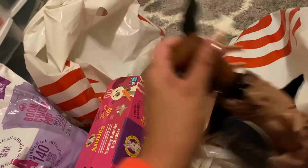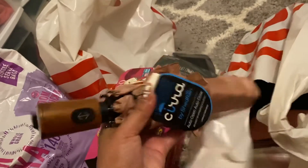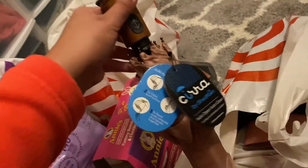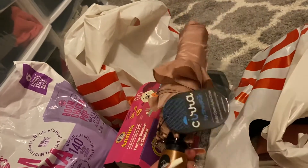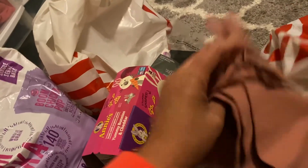Next thing I got was this cute kind of blush-toned, rose goldish umbrella. I thought this was perfect for the time of year that it is.